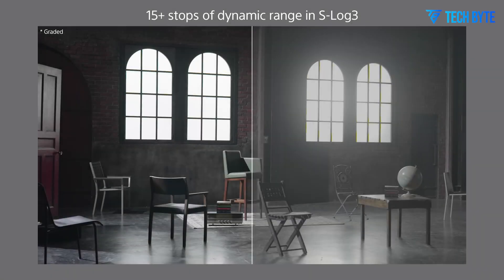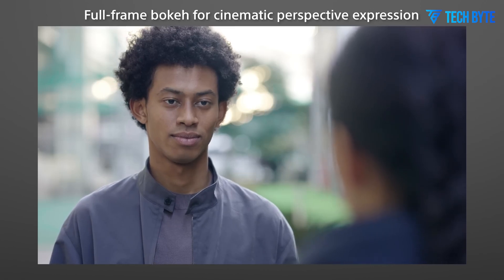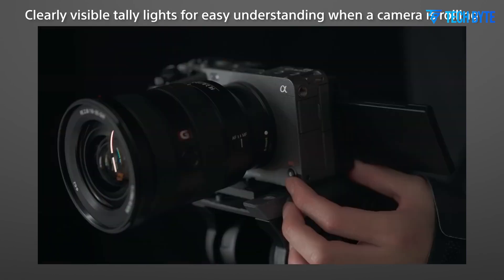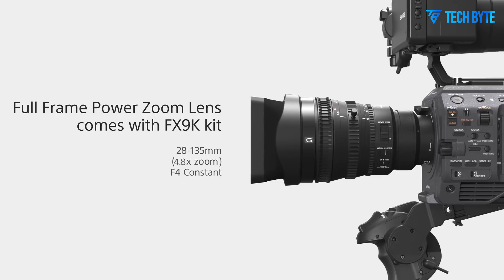The highly anticipated release of the Sony FX9 II, expected in late 2025, is set to revolutionize the full-frame cinema camera market.